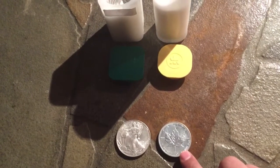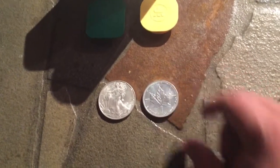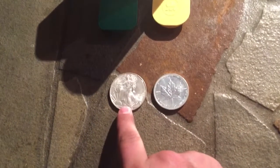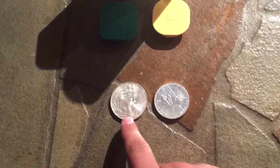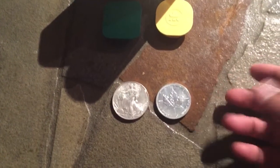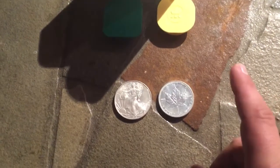Another difference is the milk spotting you get on the Maple, which you can see on this coin. I find it less of an issue on their newer coins, and I do prefer the Eagle in that regard since Eagles don't get milk spotting. That said, I don't mind the milk spotting on Maples because it means it's a real coin — it's kind of their trademark.